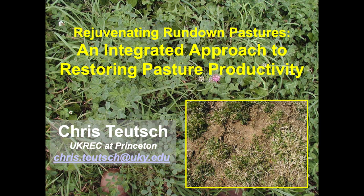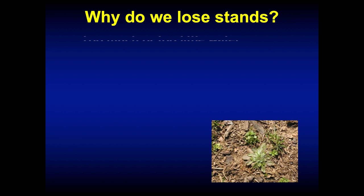This next talk is called Rejuvenating Rundown Pastures, and I think it's a good talk because a lot of people are coming back to a farm either that was in the family or bought a new farm, and that new farm may not have been treated as well as you would have liked. This talk is focusing on what do I do when I acquire a piece of land like that.